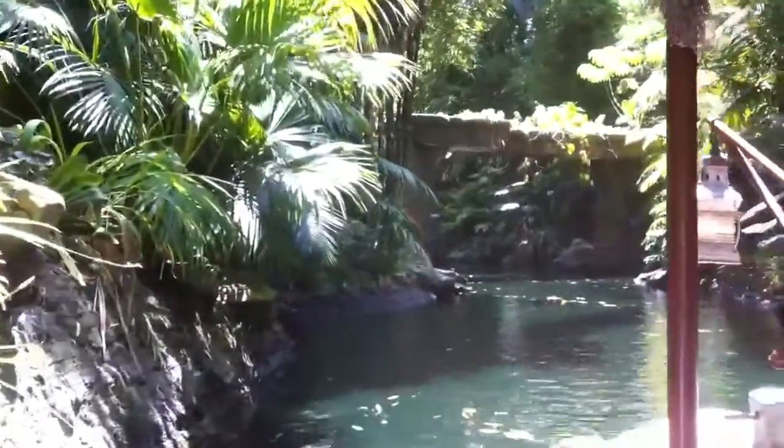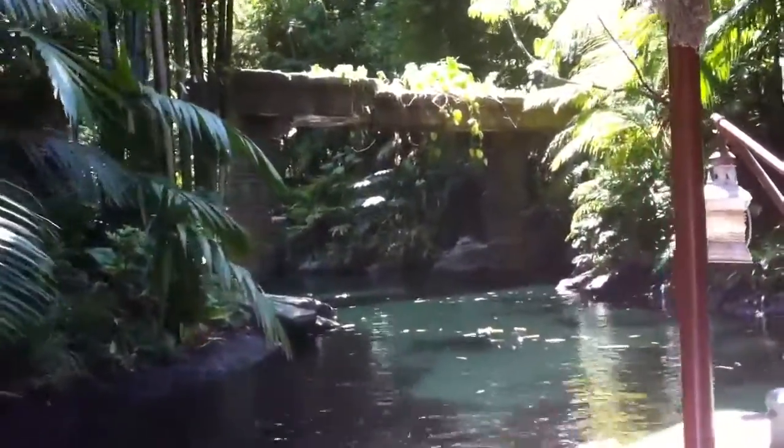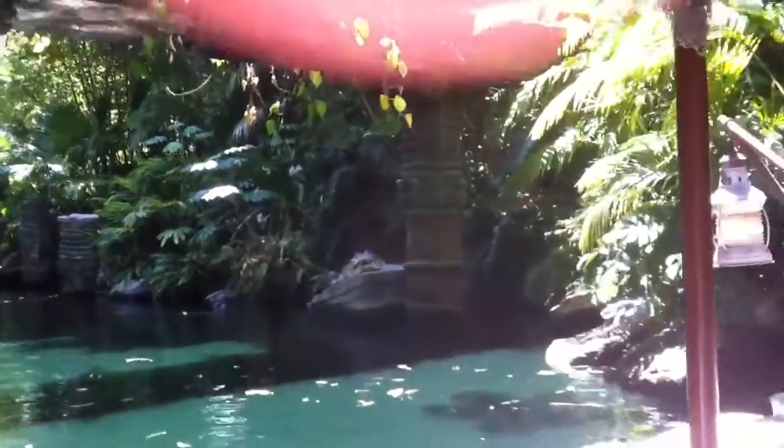We begin our adventure in the ancient Cambodian shrine. Fun fact for the day: this ancient Cambodian shrine was built by ancient Cambodian spiders. I know, it's fascinating.